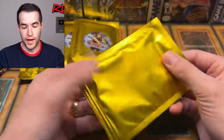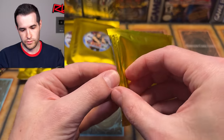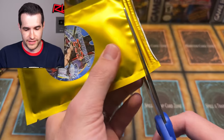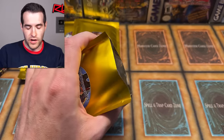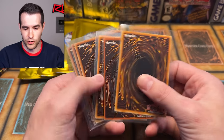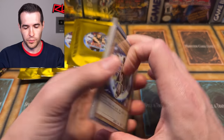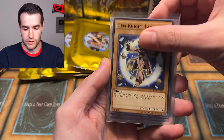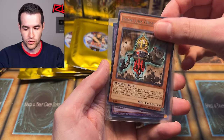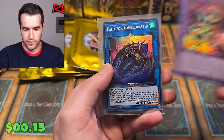Let's open the first mystery pack. They're all sleeved — I kind of like that; they're at least protected in some way. Right off the bat, you get some commons: Unpossessed, Frontline Observer — two commons, one rare, one super rare Masquerade the Blazing Dragon. We have Paleozoic Cambroraster, another super rare. These are kind of like megatons — you get supers, ultras, Contract with the Abyss, Catapult Turtle — an original Metal Raiders card, so not crazy expensive but an original. And Exo-Sister Specs — secret rare, prismatic secret rare.